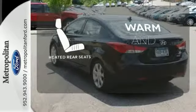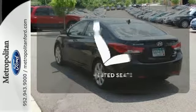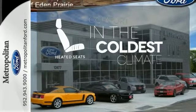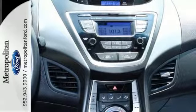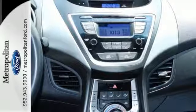Your passengers will be wrapped in comfort with the heated rear seats. The heated seats keep you comfortable no matter how cold it is. It's sleek, stylish and affordable. A perfect blend of both needs and wants.